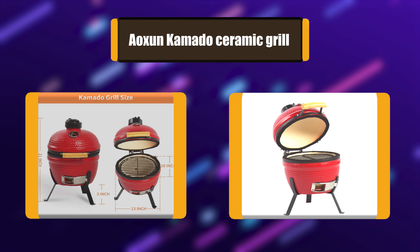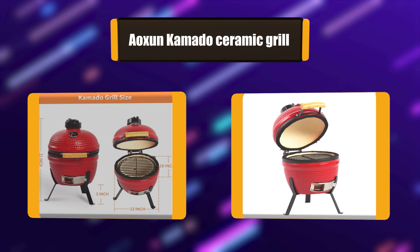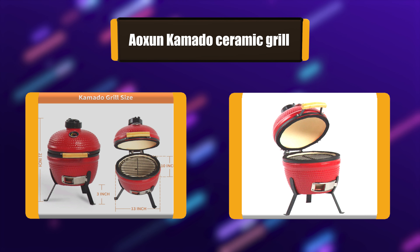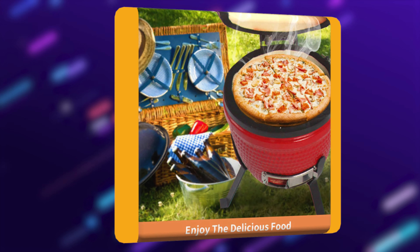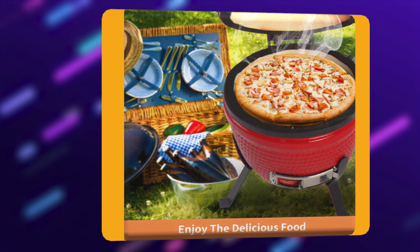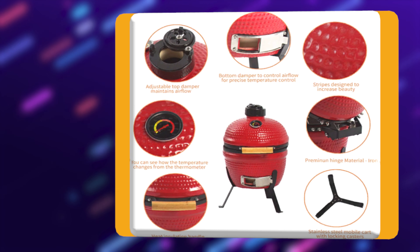Number 7: Aoxin Kamado Ceramic Grill. This ceramic grill oval has high tightness together with the airtight lid. The temperature goes very fast through internal recycling and convection. Its high tightness can make the food more juicy and delicious, more fuel-saving compared to a common grill. Its ceramic wall has a tremendous heat storage capacity which can absorb the heat for hours.